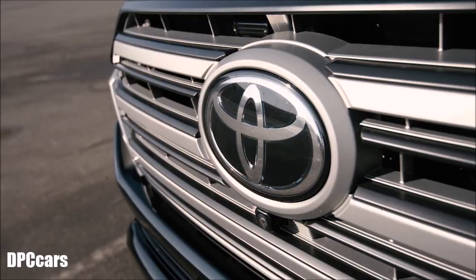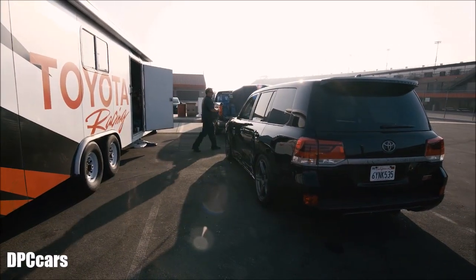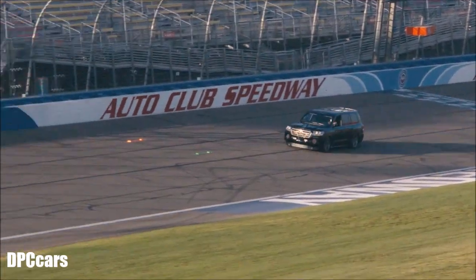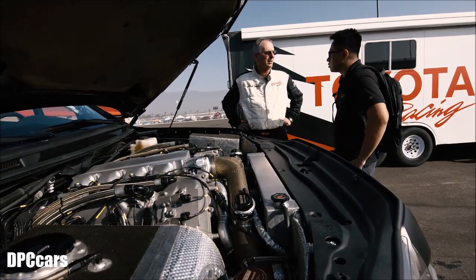Today we're at Fontana Auto Club Speedway, and we are doing a shakedown run in preparation for the Proving Ground in Arizona to see if we can get enough speed there to be comfortable with the Land Speed Cruiser. Right now we're just checking for vibration, temperatures, looking at the overall vehicle, making sure we don't have any leaks.